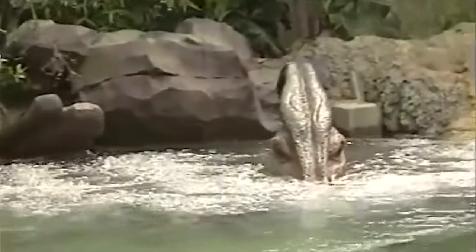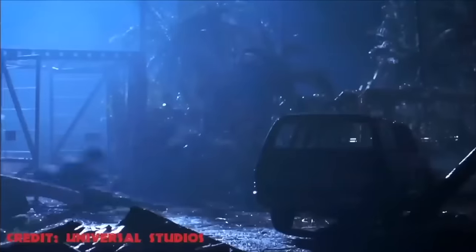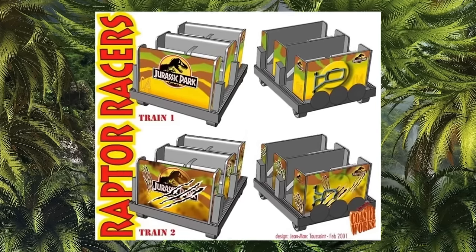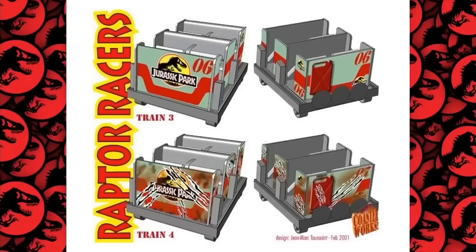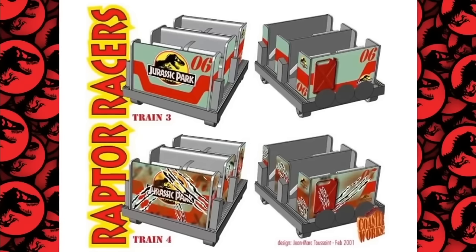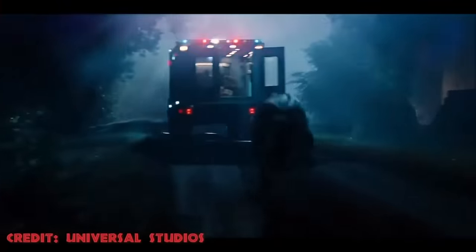Raptor Racers: After Islands of Adventure opened in 1999, there were several more projects being planned for the Jurassic Park-themed area. One of these was Raptor Racers, a wooden roller coaster designed by Coaster Works. Guests would have been chased by velociraptors and would have to escape from their claws. This coaster was partly inspired by the famous Cyclone Coaster in Long Beach, and was going to have a track in the shape of a dinosaur skeleton. The coaster trains would be painted to look like the tour vehicles and Jeep Wranglers from the film. Towards the end of the ride, they would enter a dark area where the carts would start shaking to simulate danger. After exiting, guests would notice claw marks on their vehicles' side — revealed by shining a UV light on them, showing how close they had come to becoming the raptors' next meal.